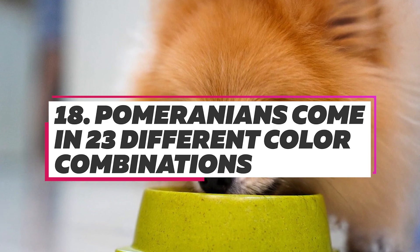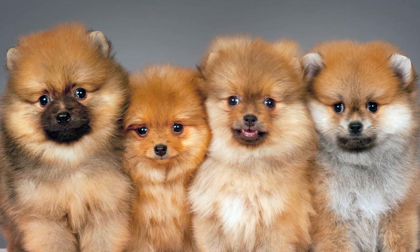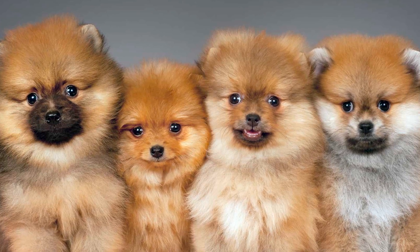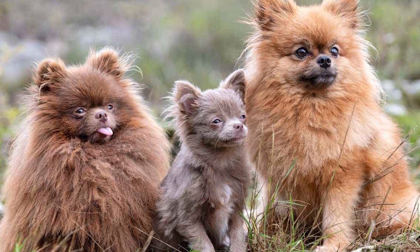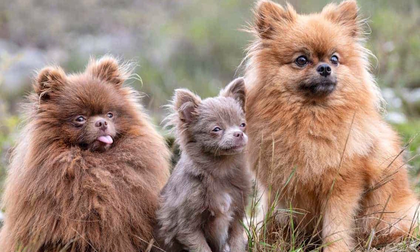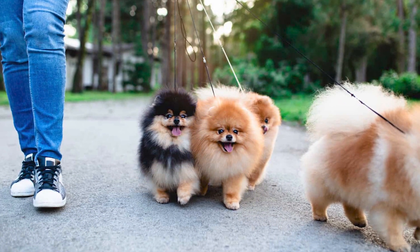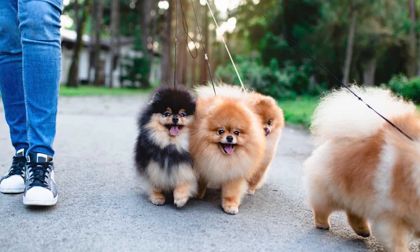Pomeranians come in 23 different color combinations. Most dog breeds come in only one or two colors, while others are available in four or five. Pomeranians, on the other hand, have 23 color combinations accepted by the American Kennel Club. These colors include beaver, sable, chocolate, black, orange, and white, in addition to several combinations of those colors.